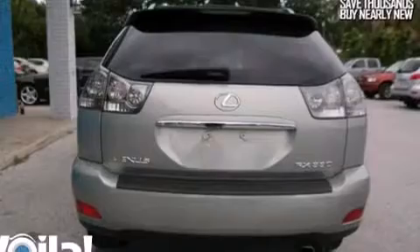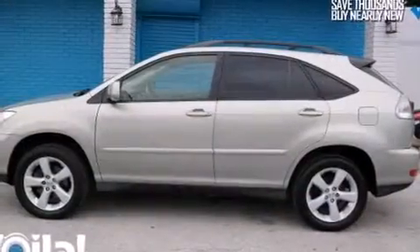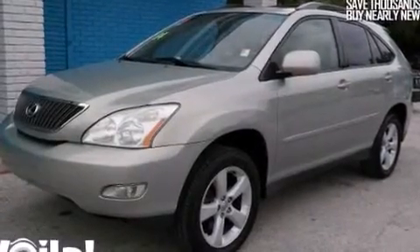A low tire pressure indicator, dual power seats, full power accessories, a CD player, side impact airbags, air conditioning, fog lamps, traction control, a keyless entry system, and an anti-theft protection system.